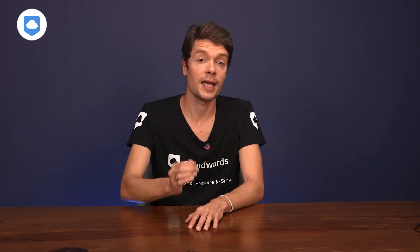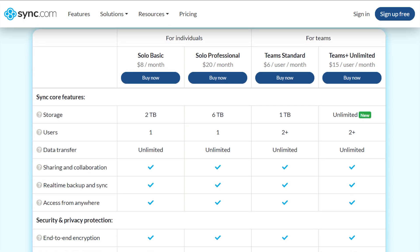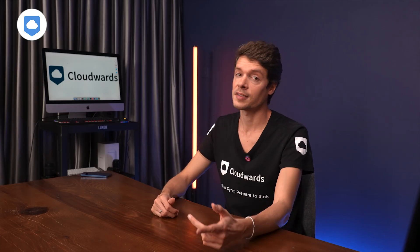Sync.com offers some of the cheapest paid plans around. You can start with a free 5GB plan. Then there's the Basic plan with 2TB — perfect if you're just one person with way too many files. The Solo Professional gives you 6TB with premium features like secure storage, advanced sharing, and custom branding. For teams, there's a Standard plan with 1TB per user and a Teams Plus Unlimited plan — unlimited storage, custom branding, phone support, and admin delegation.